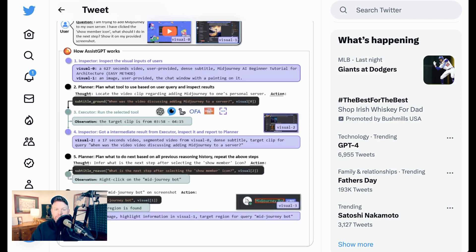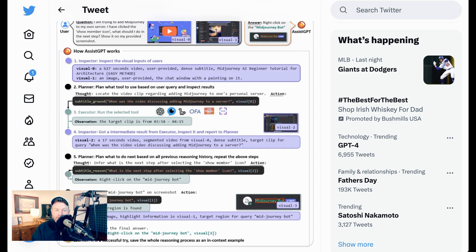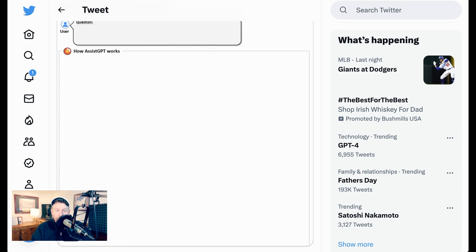The paper doesn't specifically mention the ability of AssistGPT to interact with or create other AI agents to execute tasks. However, the concept of AssistGPT involves integrating LLMs with various tools, which could potentially include other AI models or agents.